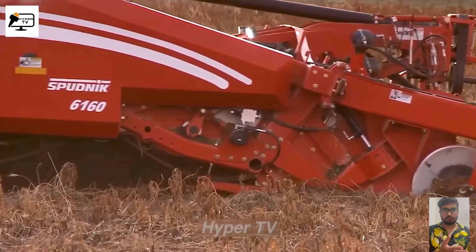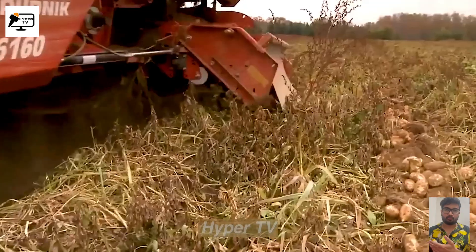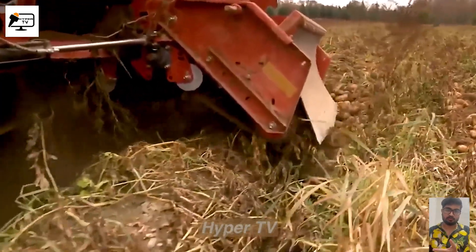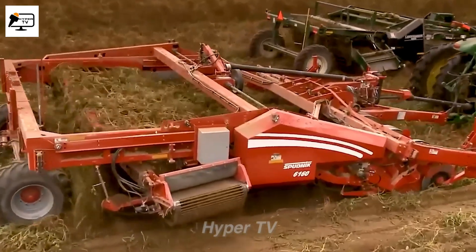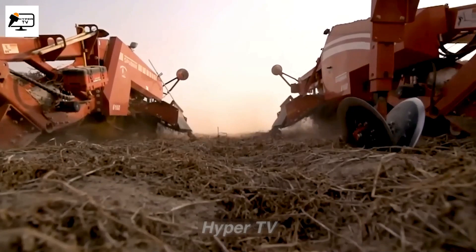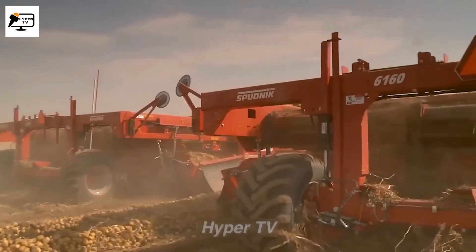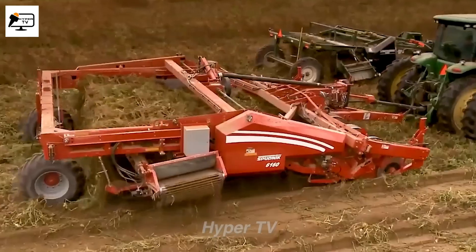Potato harvesters are extensively utilized in large farms throughout the Netherlands, providing invaluable assistance to farmers during the harvesting process. Thanks to these machines, potato harvesting becomes a much more efficient and streamlined task. The result is a swift and clean collection of harvested potato products, making the entire process remarkably efficient and reducing labor-intensive efforts for farmers.